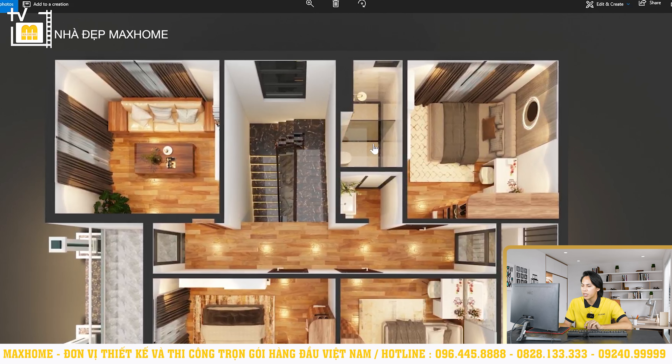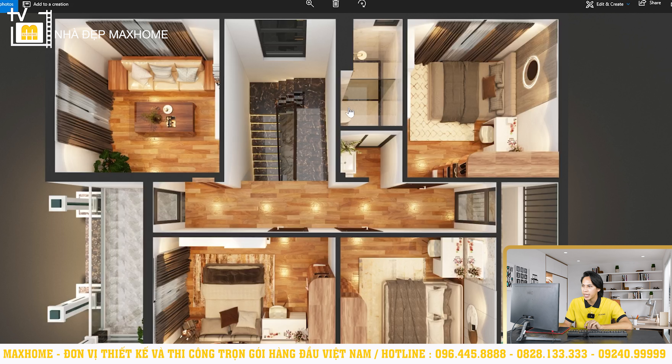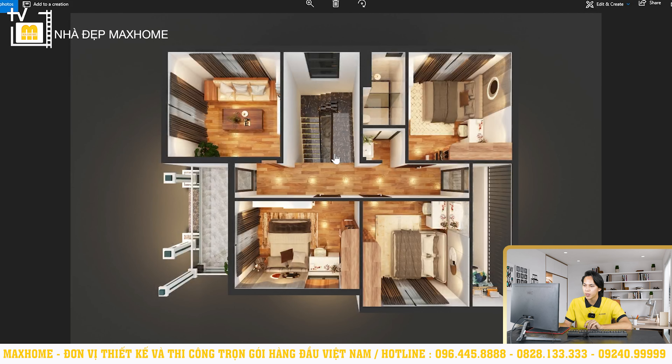Đối với khu vực nhà vệ sinh chung cũng như sân phơi, cần lưu ý nên sử dụng những loại gạch chống trơn cho sàn nhà, cũng như hạ cốt đánh dốc cẩn thận để tránh tình trạng nước tràn ngược từ bên trong ra hành lang, gây trơn trượt — đó là một vài lưu ý trong quá trình thi công.